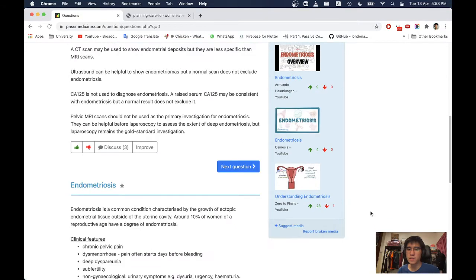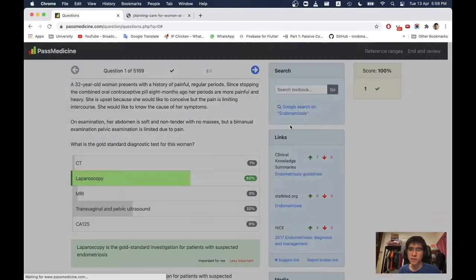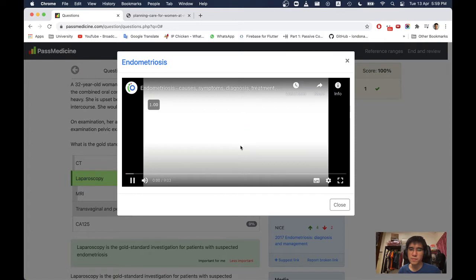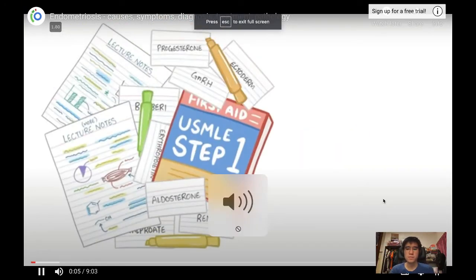Let's look at the Osmosis video on endometriosis. The Osmosis video seems to have more content, so let's look at both. Learning medicine is hard work — Osmosis makes it easy.